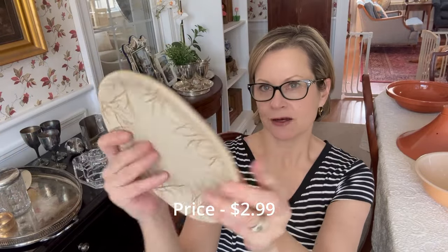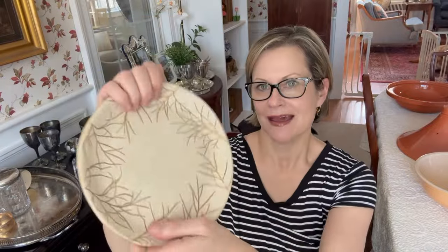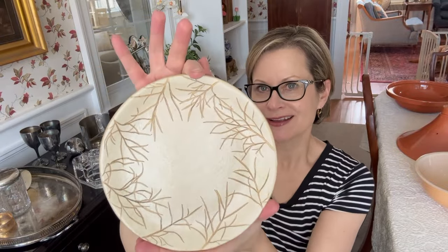So I'm going to show you what I picked up. I got this plate — it's pottery and it says Kaleidoscope Pottery on the back. It has this great sort of twiggy looking pattern all around the perimeter. I'm looking forward to finding out more about that.